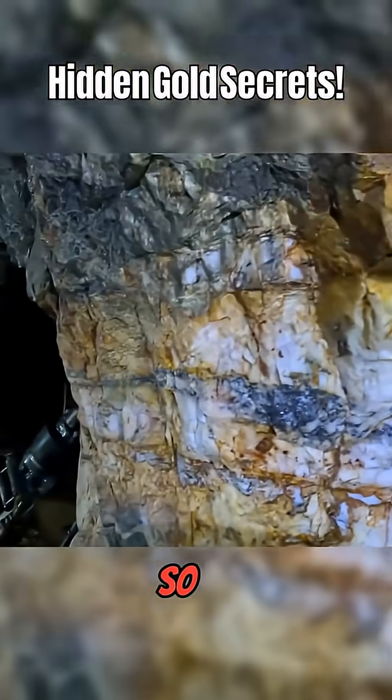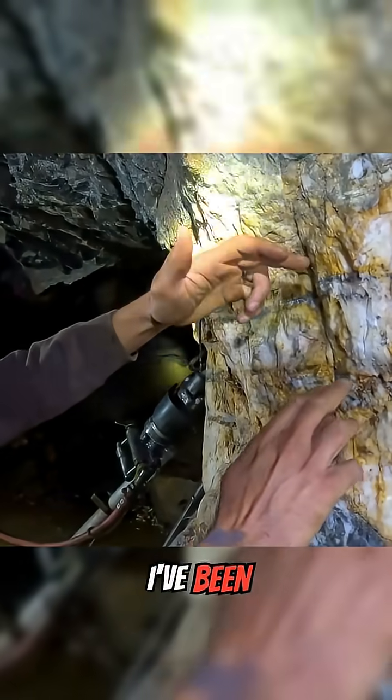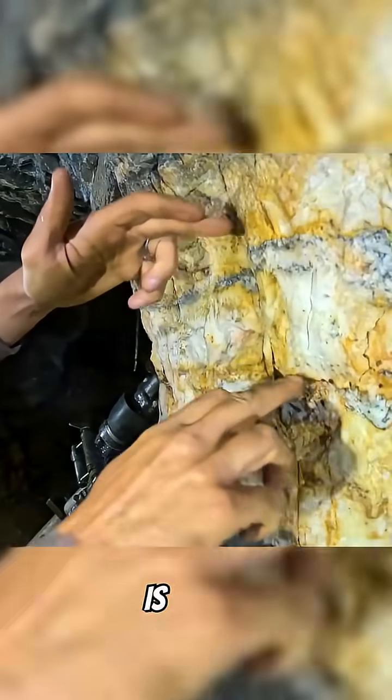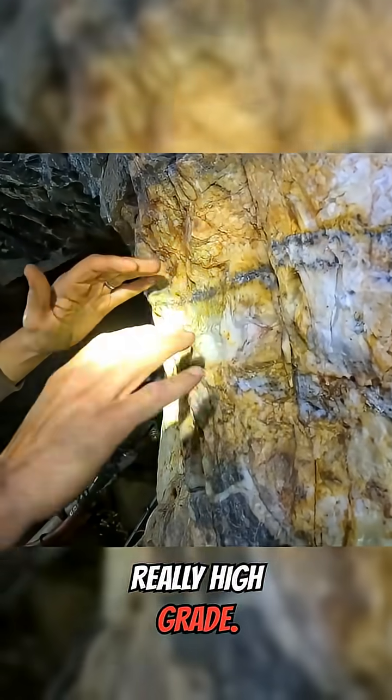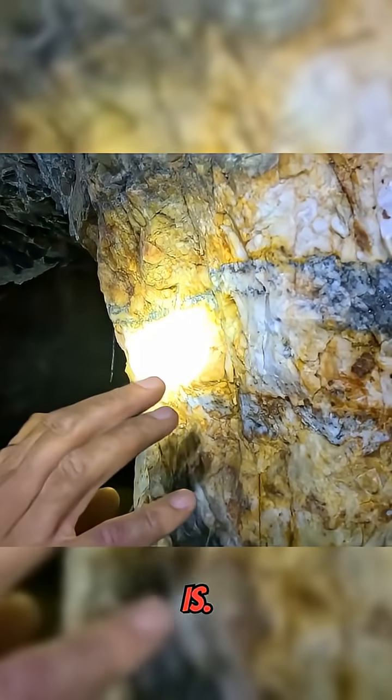Tell me a bit about this high grade there, Jason. So the interesting part about this high grade is this band — from here to here, about four to six inches — is really, really high grade. That's where almost all the visible gold is.